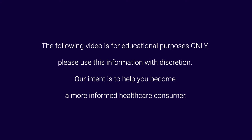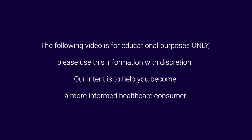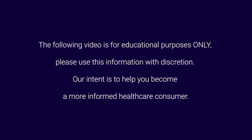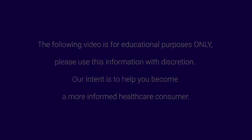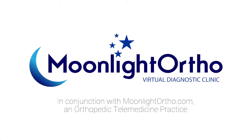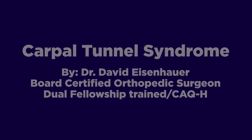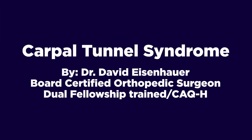The following video is for educational purposes only. Please use this information with discretion. Our intent is to help you become a more informed healthcare consumer. Ortho University presents Carpal Tunnel Syndrome by Dr. David Eisenhower.